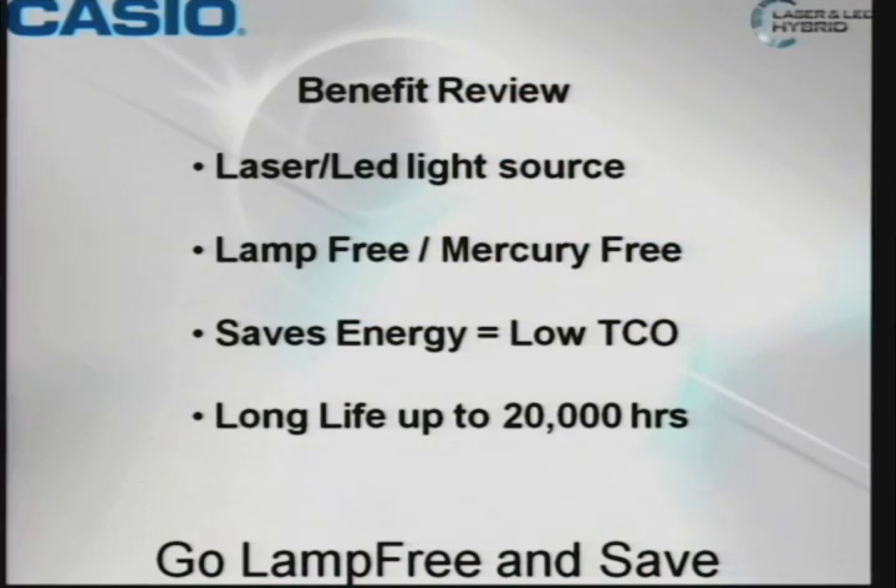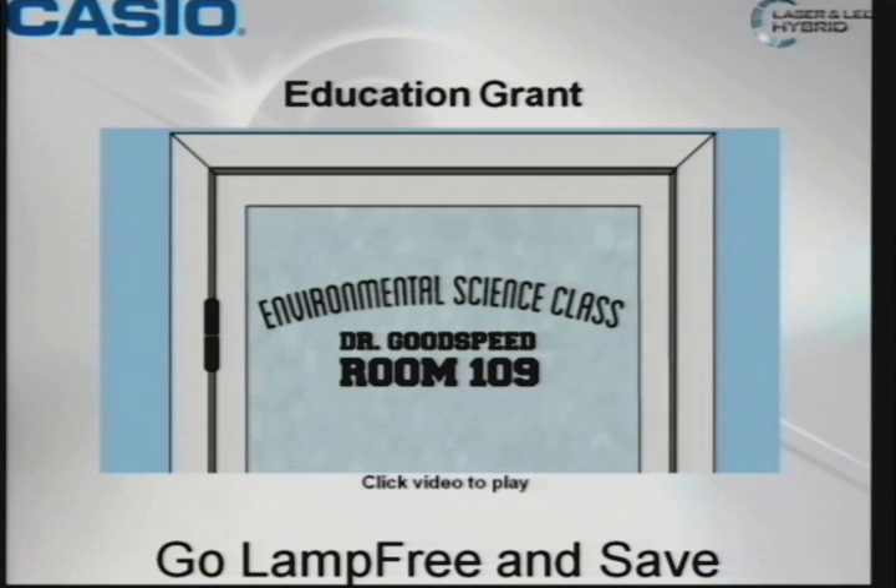Benefit review — laser LED light source, lamp-free, mercury-free, saves energy. Low total cost of ownership — that's a big selling point. Looking at variable cost over a five-year period, we're much more cost-effective. And again, 20,000 hours. Another video for your enjoyment is coming, hopefully within my five-minute allotted time.